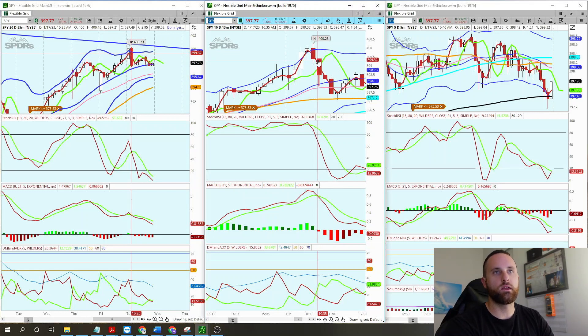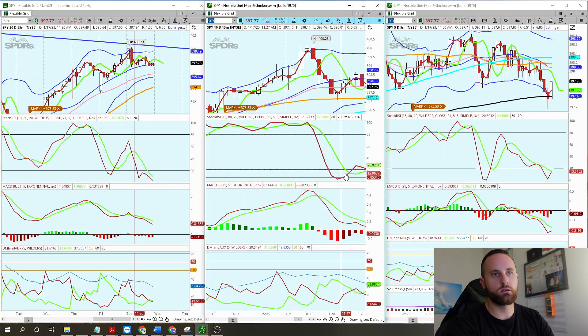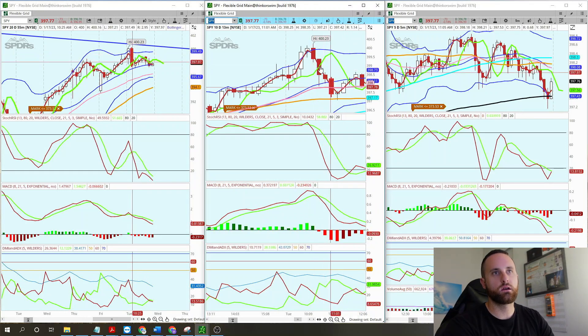Your candle entry was right here, $399.32 or $399.13. You hold that until you get to a moving average or until you see the indicator getting down below and starting to curve back up on you — that's a good exit point. Even though MACD is widespread down, the histograms are starting to get smaller. So this is a nice exit here for a dollar move from $399 down to $397.60.